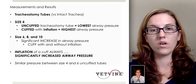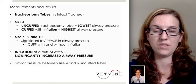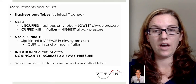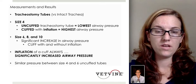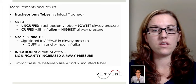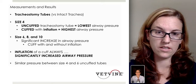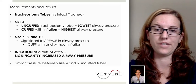The tracheostomy tubes were evaluated versus an intact trachea without any tracheostomy tube in place. Then they also looked at different sizes. Size 4 was evaluated uncuffed and cuffed. The uncuffed tracheostomy tube had the lowest airway pressure, and the cuffed with inflation had the highest airway pressure. When they compared these, there was really no difference between sizes 6, 8, and 10.